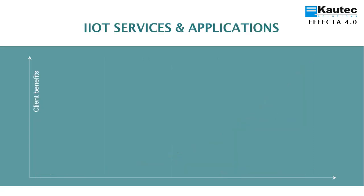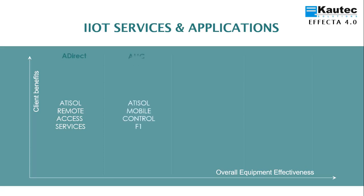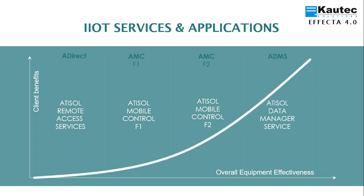EFFECTA 4.0 offers services and applications for each of the steps. In the first step, we have ATISOL Direct, which provides remote access to equipment in case of failure. In the second step, we have ATISOL Mobile Control Phase 1, which is the control from mobile devices to offer a preventive action. In the third step, we have ATISOL Mobile Control Phase 2, which enables control from mobile devices to perform predictive actions. And in the fourth step, we have ATISOL Data Manager Service, which provides services to the client through live reports after analyzing the data.